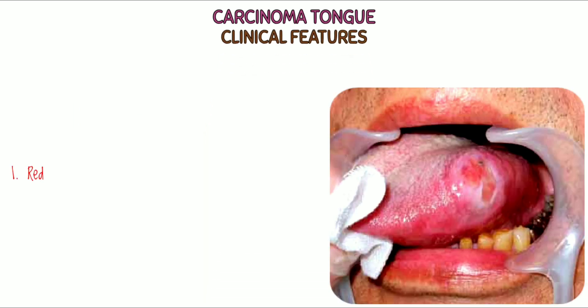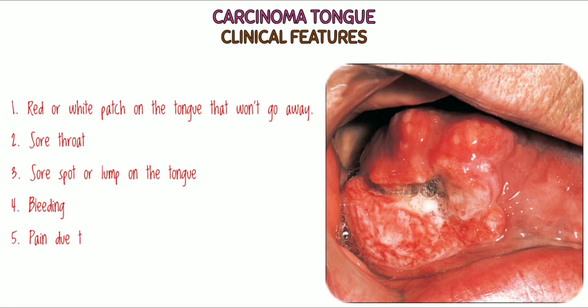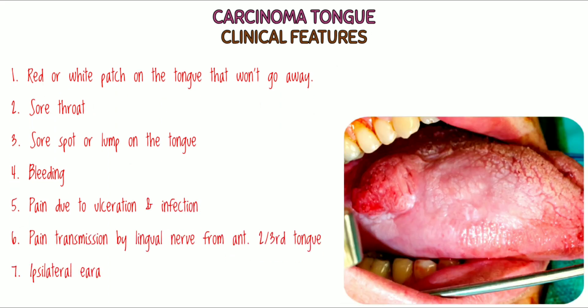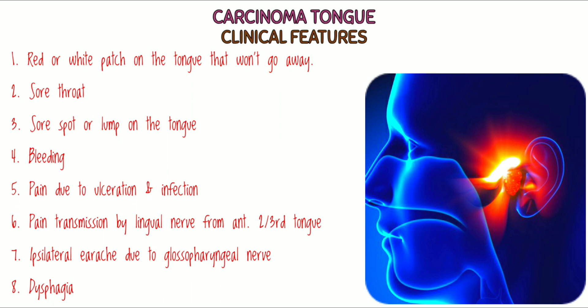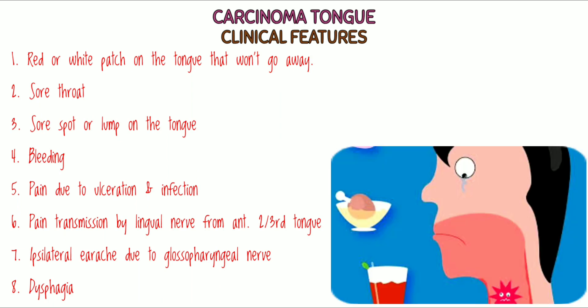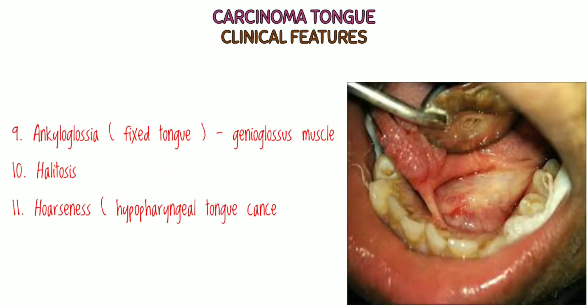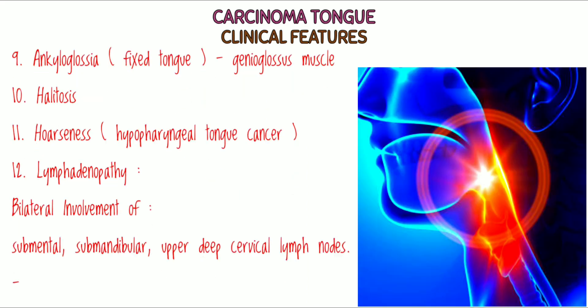Clinical features: a red or white patch on the tongue that won't go away; a sore throat that doesn't go away; a sore spot or lump on the tongue that doesn't go away; bleeding; pain due to ulceration and infection; pain transmission by the lingual nerve from the anterior two-thirds of the tongue; ipsilateral earache due to referred pain of the glossopharyngeal nerve; dysphagia due to involvement of the posterior one-third of the tongue; ankyloglossia or fixed tongue due to genioglossus muscle involvement; halitosis means foul breath; hoarseness due to hypopharyngeal tongue cancer.